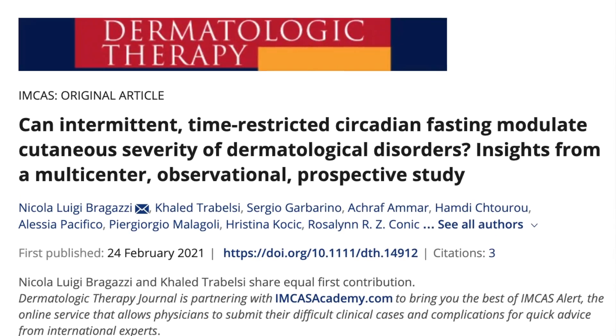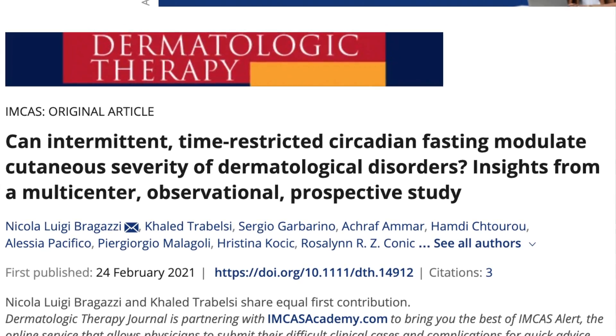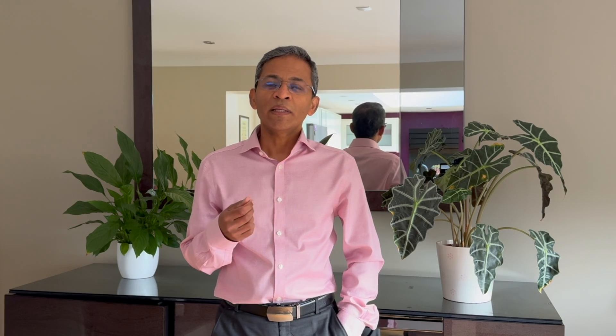There is a good body of research that demonstrates the benefits of fasting in common skin conditions. In psoriasis, it reduces skin inflammation and helps cure plaques. A study in the Journal of the American Academy of Dermatology found that fasting during the month of Ramadan improved skin symptoms of psoriasis in some patients.